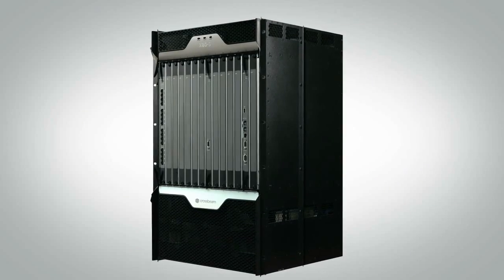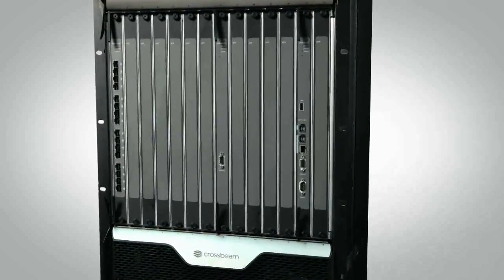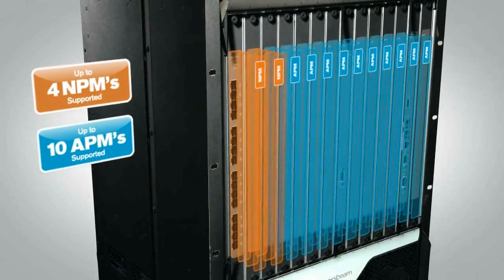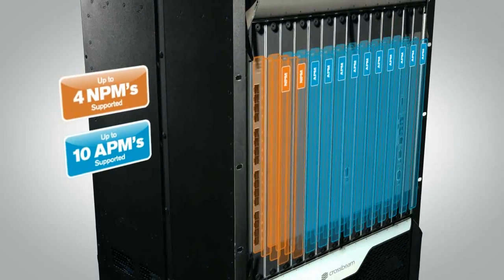So how can your network security platform stay ahead of the performance curve? The answer is having a platform that allows all these new functions to be enabled without impacting performance. The answer is CrossBeam. The X-Series platform was designed to cope with these realistic demands by allowing customers to dynamically add capacity to the X-Series platform.